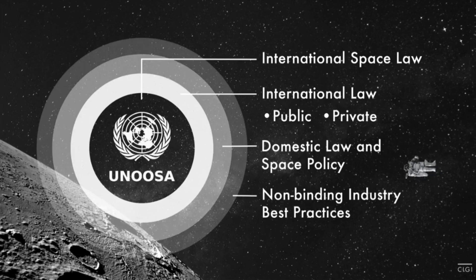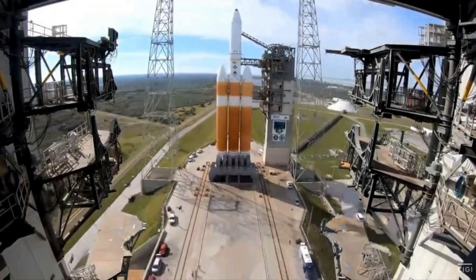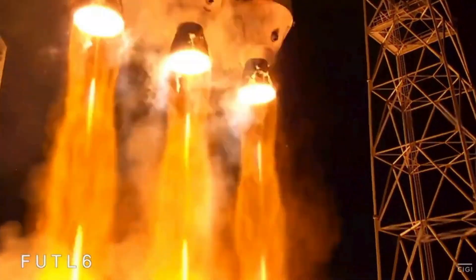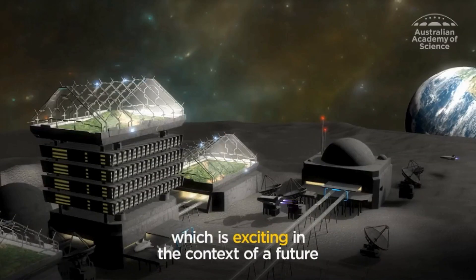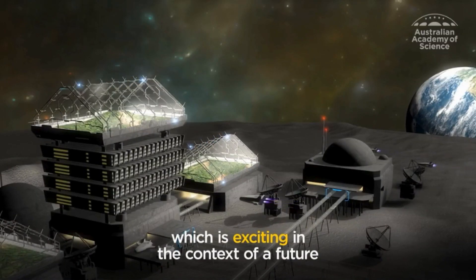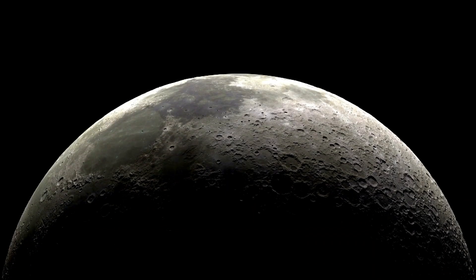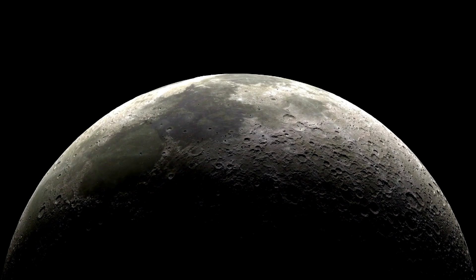In conclusion, while we can't say with certainty that there's a gold rush waiting for us on the Moon, the possibility is there. As technology advances and our understanding of the lunar environment grows, we may one day see prospectors venturing to the Moon in search of precious metals and other valuable resources. Until then, the Moon remains a symbol of human curiosity and the uncharted frontiers of space.